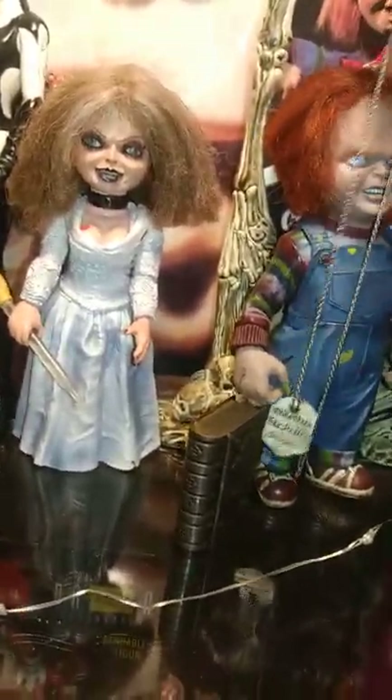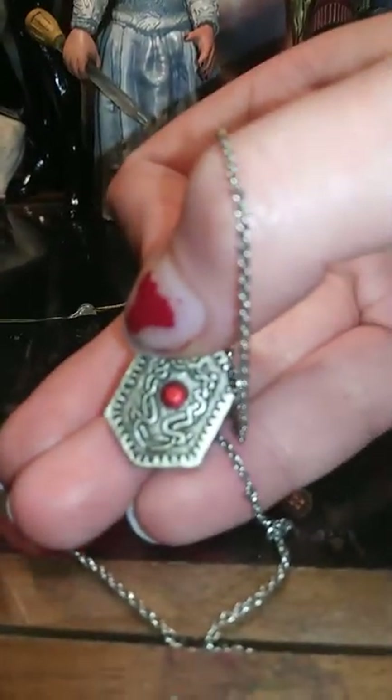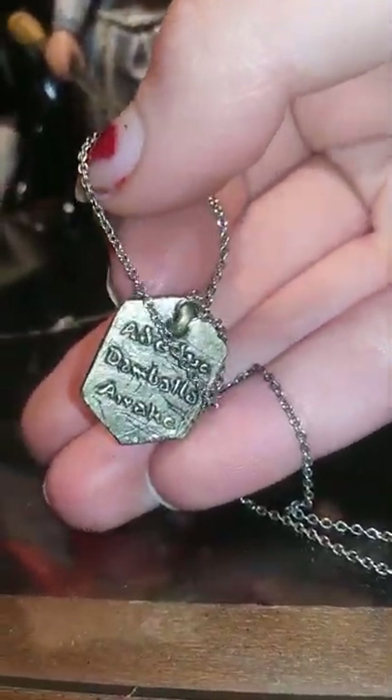We have Chucky here — he is from Child's Play 2. He is not from the 3-pack; I cannot find that Chucky, wish I had it. We have the heart of Damballa around his head, which is pretty cool actually. One of the best scenes in Seed of Chucky.